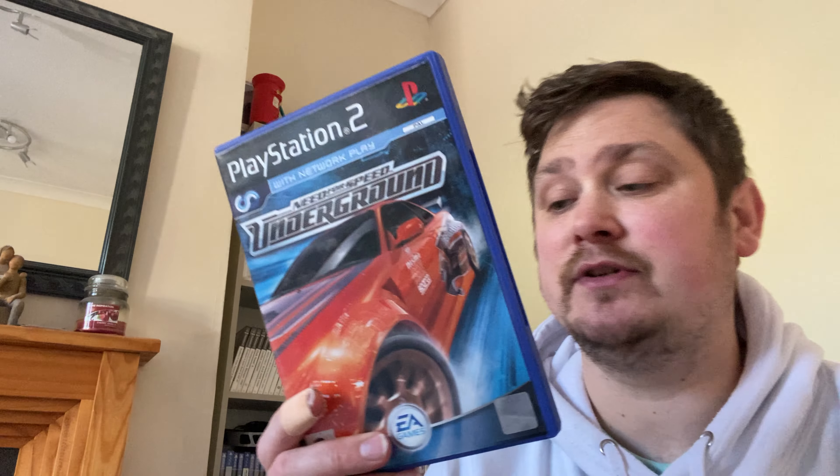Moving on to some video games — these are all to resell, none of this is to keep for my collection. There are a few from a charity shop and a couple from the car boot. Starting with Need for Speed Underground — these were only 50p to a pound each. This goes for about eight pounds on eBay. The discs are in good condition and it's complete. It actually came with a Woolworths receipt — the game cost £39.99 back on the 21st of November 2003.